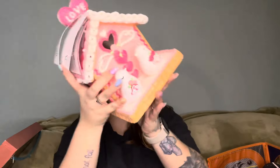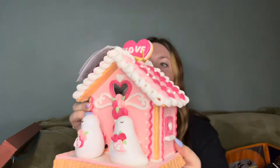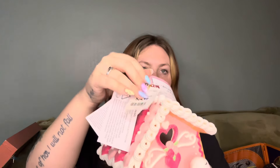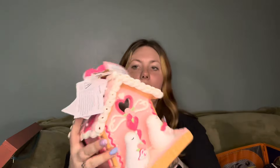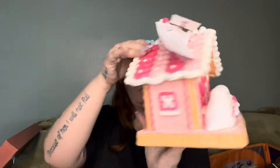Look how cute that is — and it lights up too! It's brand new with tags from TJ Maxx. Somebody bought it from TJ Maxx for $24.99 and I bought it from Goodwill for $3.99. I love it so much — it is super cute. I'm going to put it up for Valentine's Day next year, even though it's March right now.